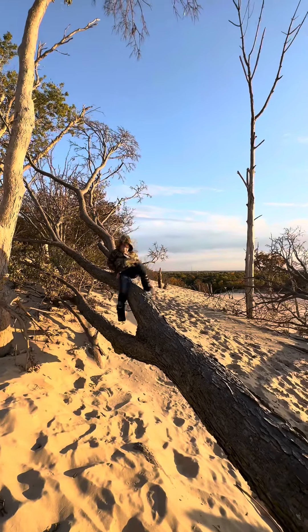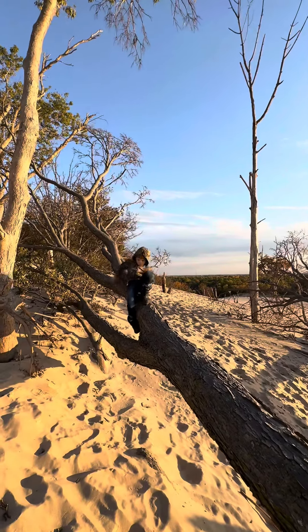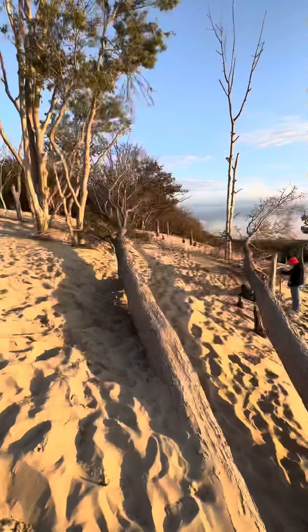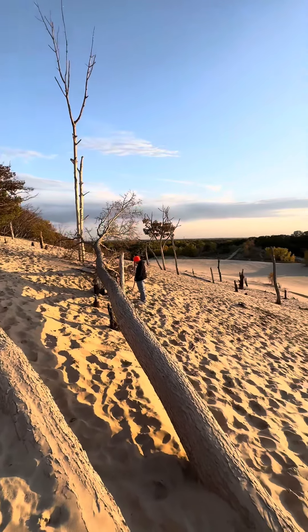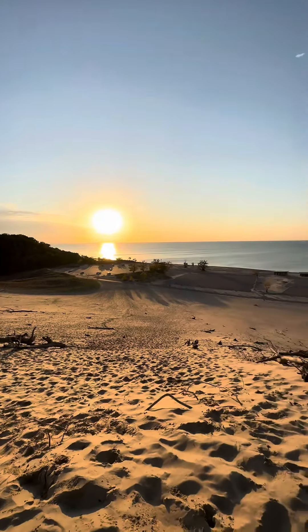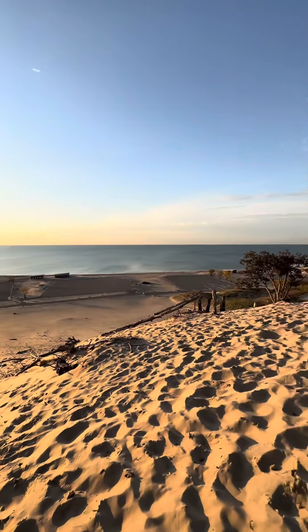There were some fallen trees at the top that Riker wanted to climb, and we hung out there for about a half an hour just looking at the view and enjoying the area. The day we went it was 40 degrees, and when we started the hike we were super cold, but by the time we got to the top we were hot and sweaty and wished we didn't even bring our jackets.